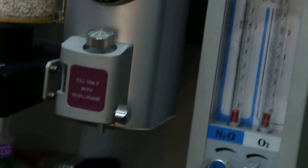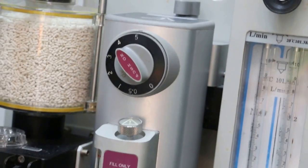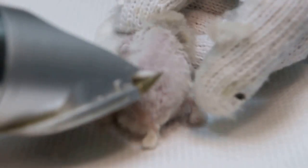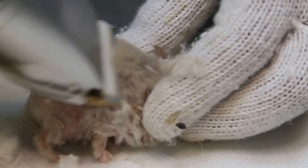This is an example of using isoflurane - normally it's 5% or 4% plus oxygen to sedate the hamster. This hamster's complaint is that it's very itchy.